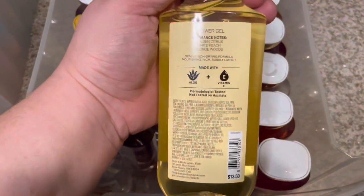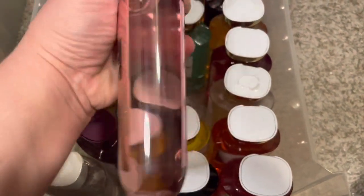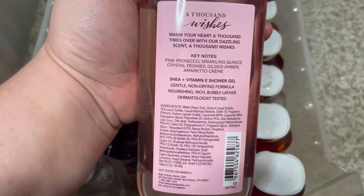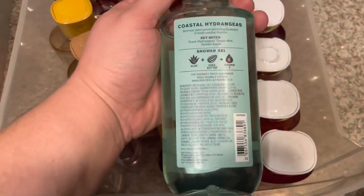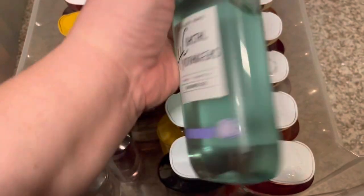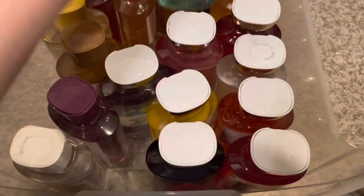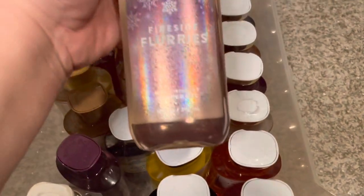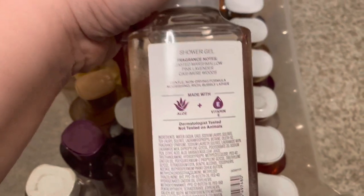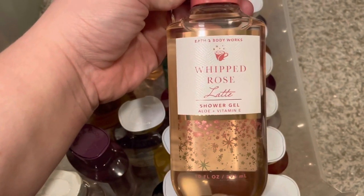Wrapped in Sunshine is a really good one from fall — golden citrus, white peach, and blonde woods. Thousand Wishes — I always have this in everything: pink prosecco, sparkling quince, crystal peonies, gilded amber, amaretto cream. Then coastal hydrangeas — I was really surprised at how much I like this: fresh hydrangeas, ocean mist, and golden apple. Sunrise woods — creamy sandalwood, sweet berries, cozy cashmere. Fireside Flurries — toasted marshmallow, pink lavender, cashmere woods. I used to get these with free rewards coupons.